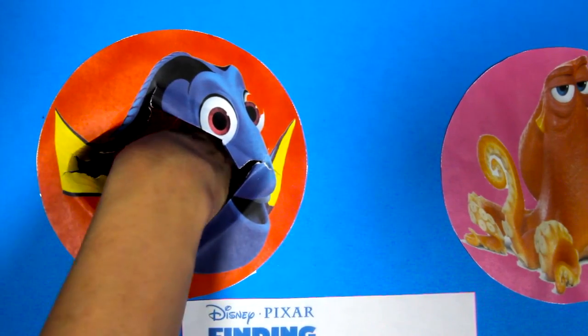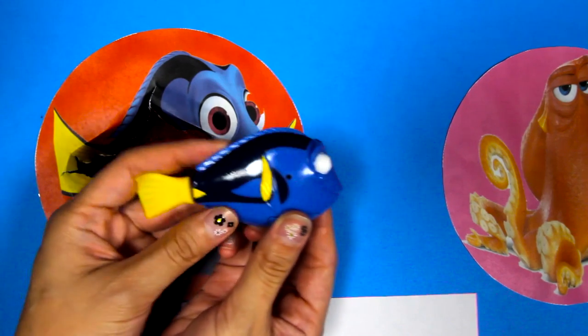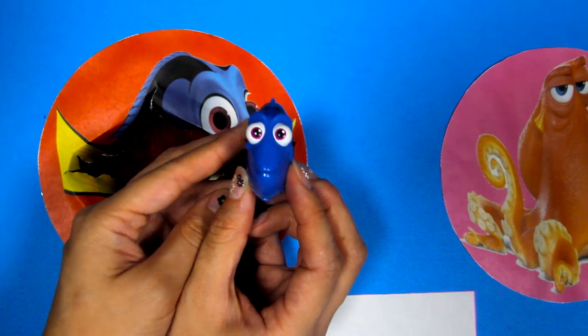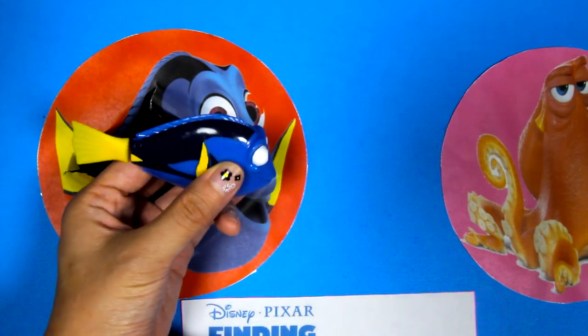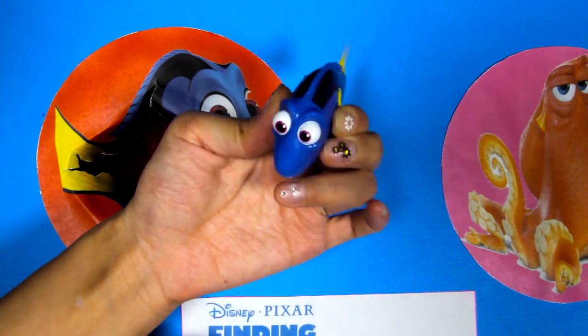Let's see if there is anything else under the fish candies! It's our friend Dory! Dory has really big fish eyes and she has black stripes and a yellow tail! This toy is really cool because when you put her in water, she swims like a real fish! Let's try it!